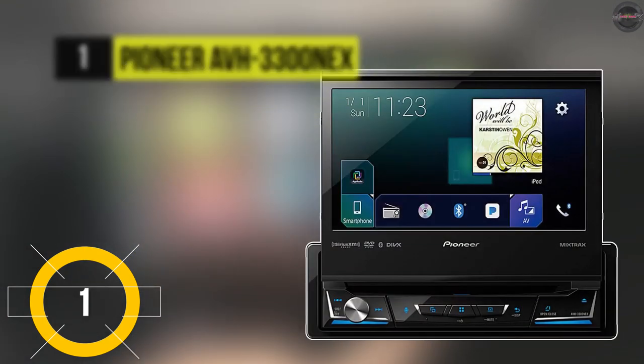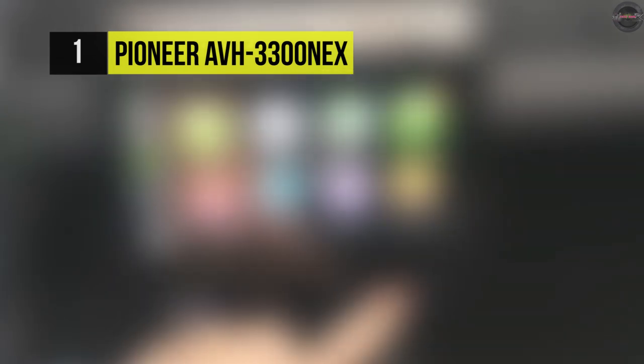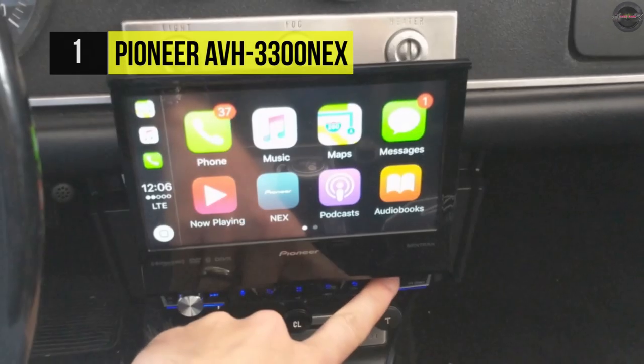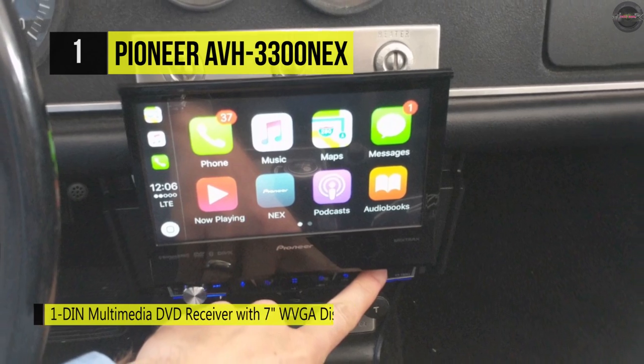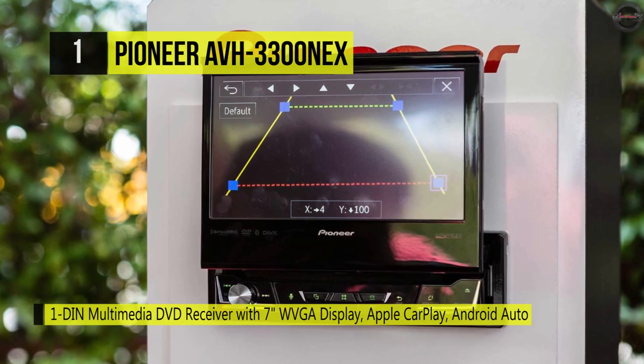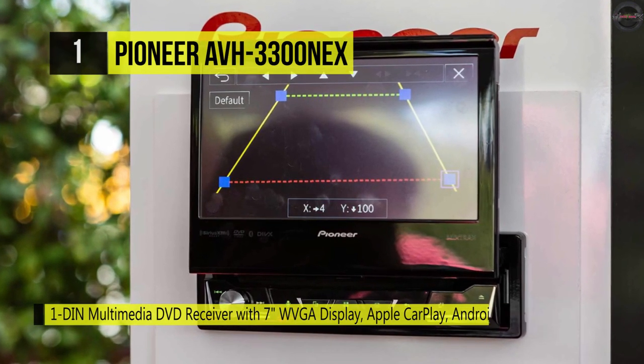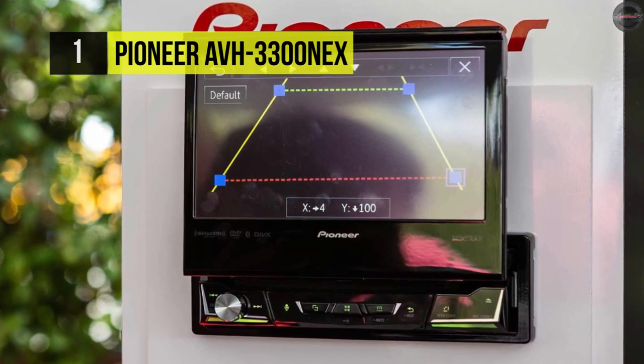Number one is the Pioneer AVH 3300 NEX. This features Apple CarPlay, which is one of the smarter, safer, and more fun ways to use your iPhone in the car. Also built in is Pioneer's proprietary App Radio Mode Plus, which provides control of all your compatible apps directly from the touchscreen.